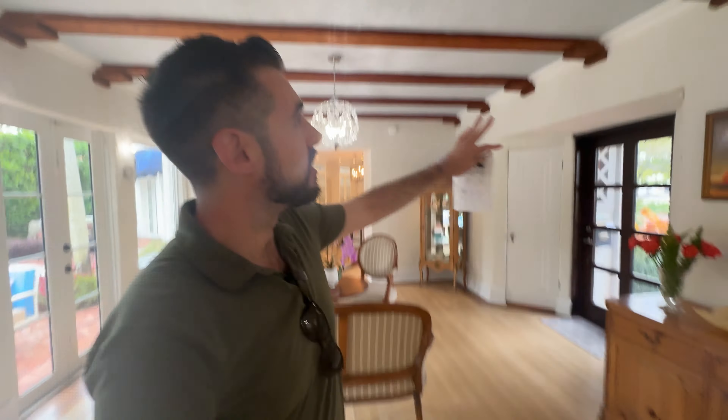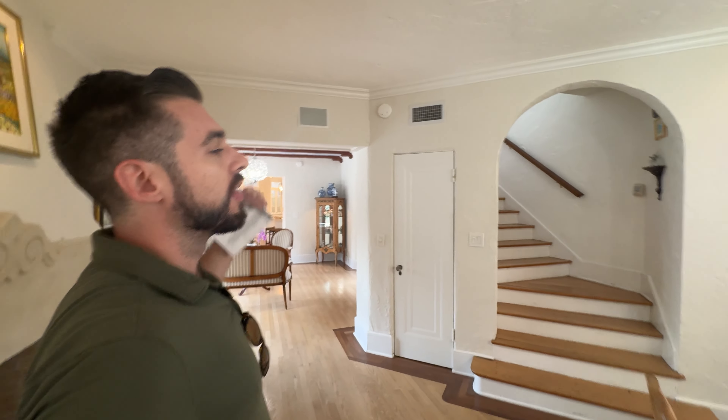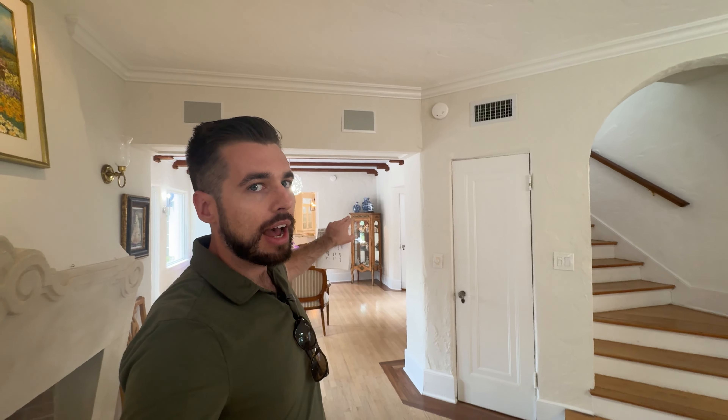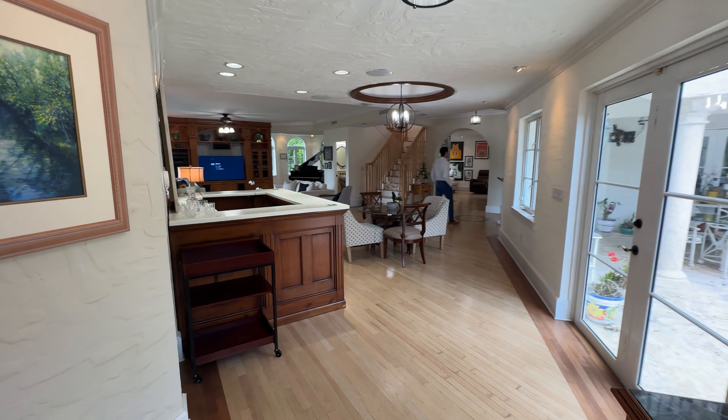Look at this — you see these beams, you see these original details. I'm going to take you through the entire house, so make sure you stay till the end. Right off the entryway there's a super cute little charming bathroom. Right behind me is the kitchen, dining area, staff quarters, and garage. I'm going to take you over to the left wing of the house, where most of the living area is.